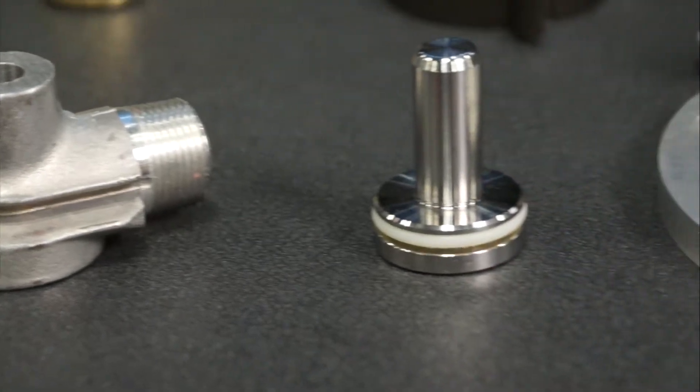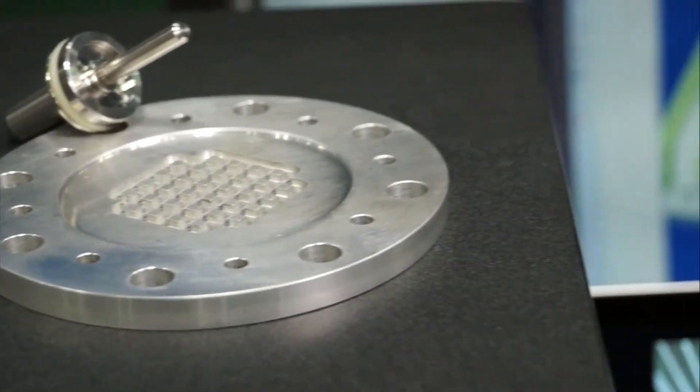We also do heat treating, grinding, plating, and painting as well. We're really not limited to any type of material. Let me show you an example of our capabilities.